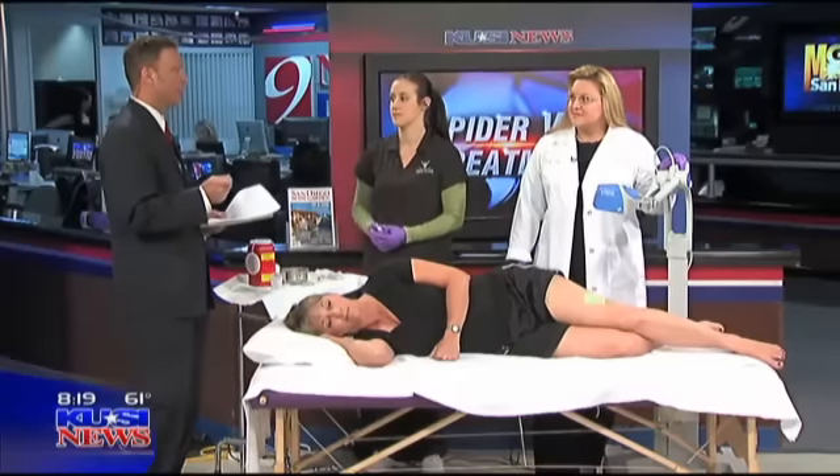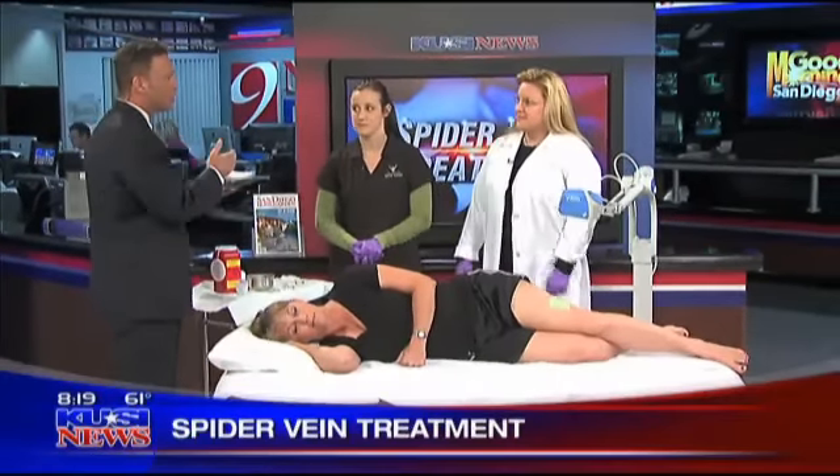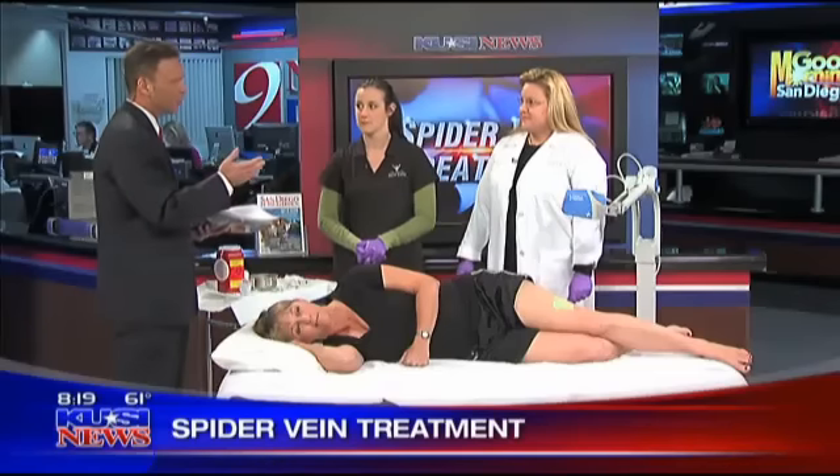Lasting treatment for unsightly spider veins. Dr. Nisha Bunke-Paquet is here from La Jolla Vein Care Center to talk about this problem. Good morning, thanks for joining us this morning.